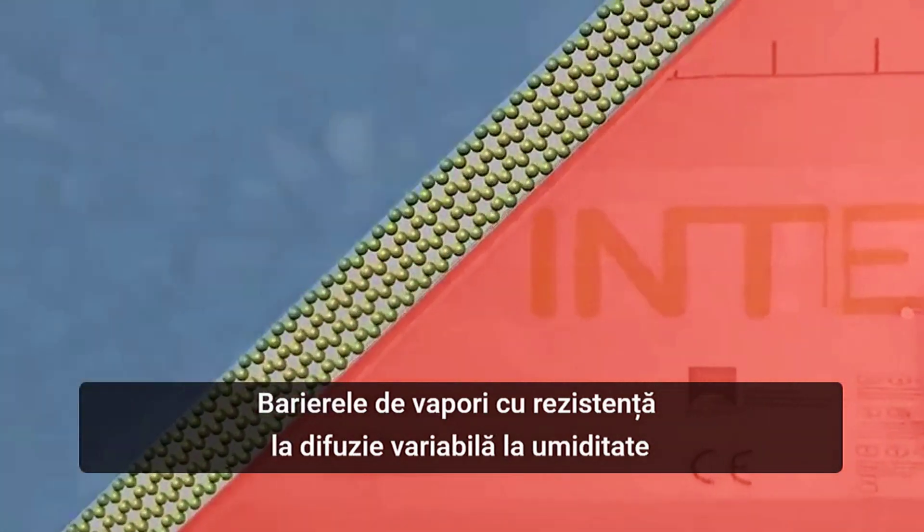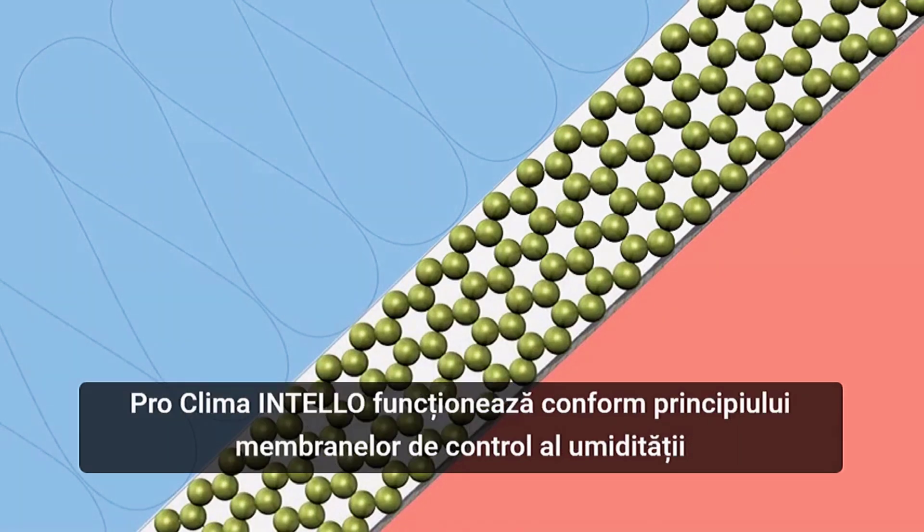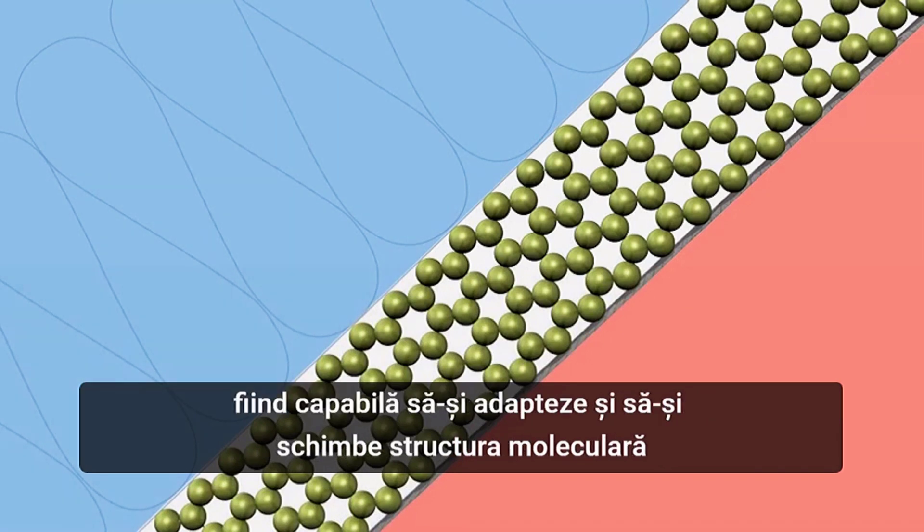Vapor retarders with humidity variable diffusion resistance provide reliable protection for the structure. Proclima Intello performs according to the principle of a humidity controlled membrane, being able to adapt and change its molecular structure and vapor resistivity to suit the existing situation.